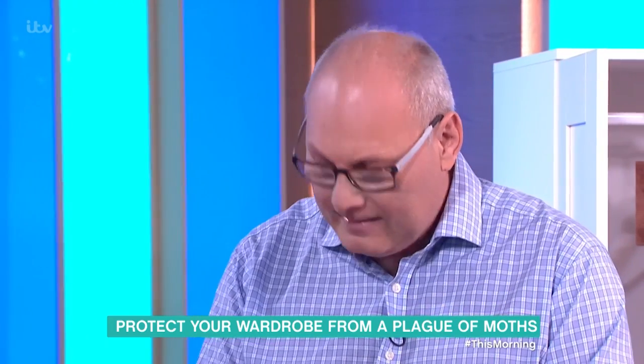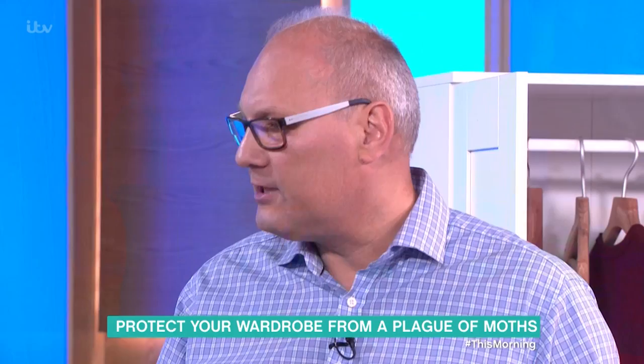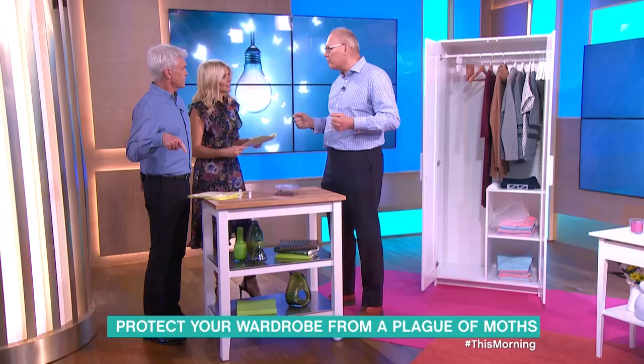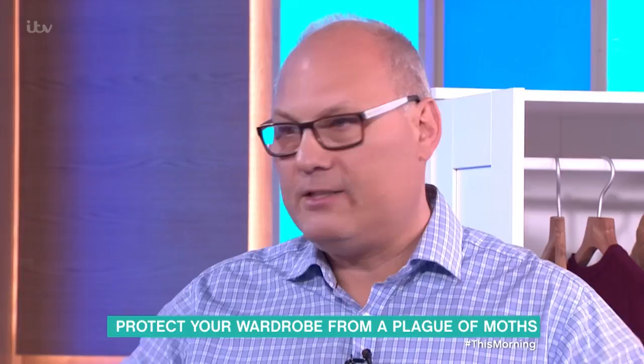Why the sudden increase in moth population? Well, this is the springtime for them. They've been fairly dormant over the winter and now they're just emerging as adults, so that's when we start to see them flitting around in our houses. The warmer weather we've been experiencing brings them out in numbers from the crevices and cracks and wardrobes.